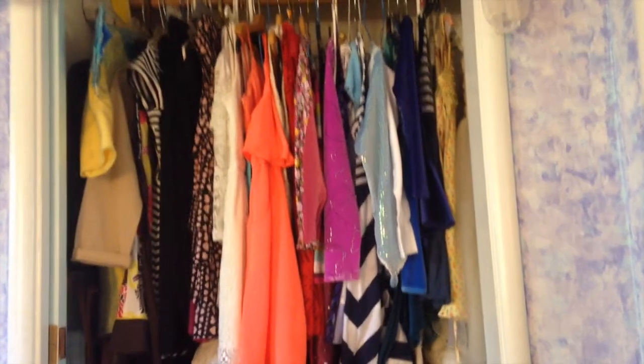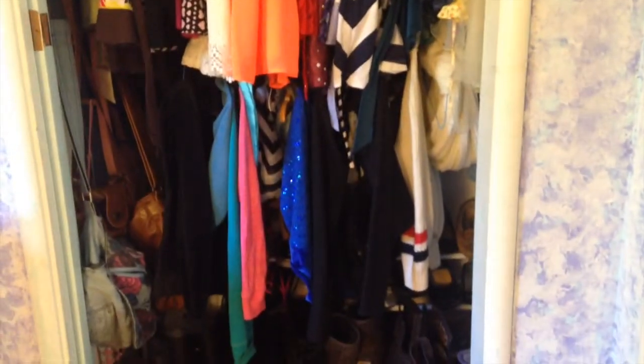So here's my closet where I store my dresses, my jackets, my shoes, and my purses.